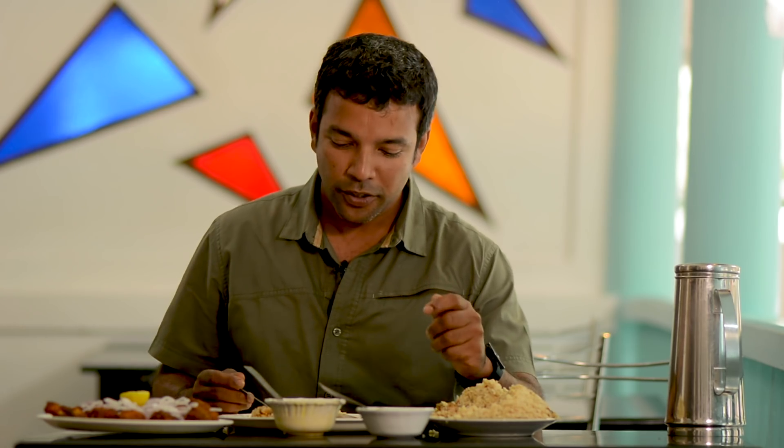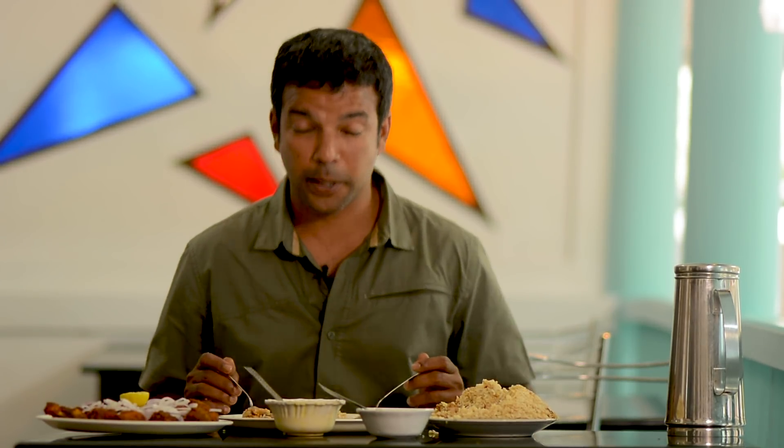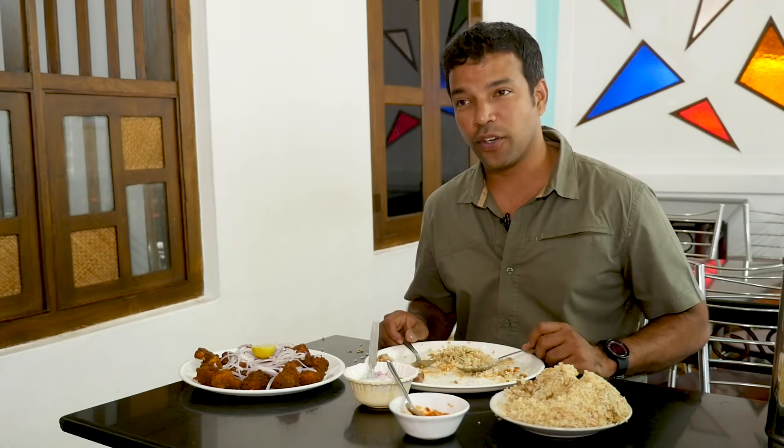My first memory of eating biryani, funnily enough, is connected to a Hyundai. We had a first-generation Santro and my dad loved that car — it was like part of the family. For my grandmom's birthday, the whole family got together and took that car. They were worried about me overeating, so they promised to take some biryani home for me. We put it in the car and it smelled of biryani for the rest of the week. It was a brilliantly funny moment and I still remember that.